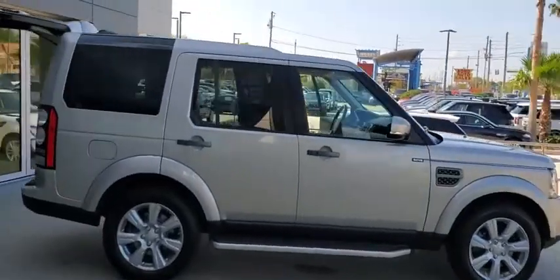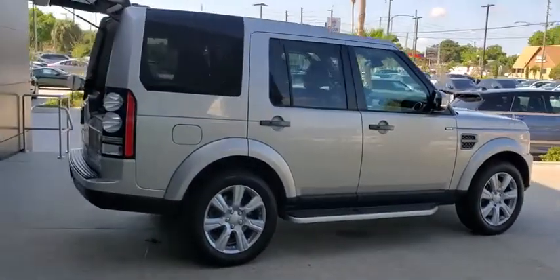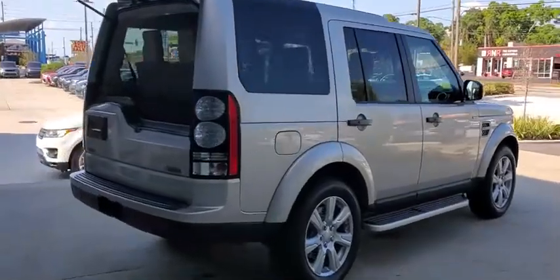Looking for the right vehicle? Check out the 2016 Land Rover LR4. Rockies? Check. Himalayas? Check. What else you got?